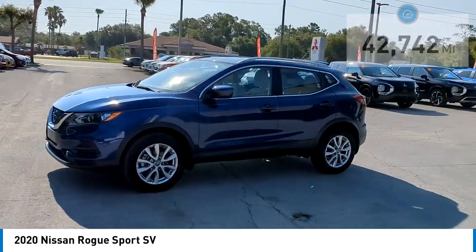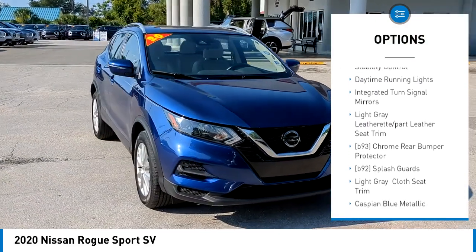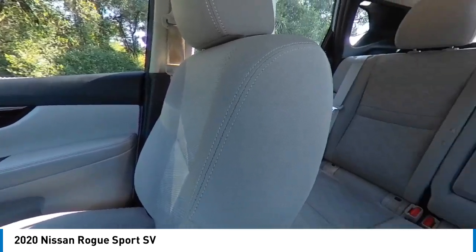Here are some of this vehicle's great options: tire pressure monitor, blind spot monitor, heated mirrors, aluminum wheels, rear spoiler, brake assist, traction control, stability control, daytime running lights, and integrated turn signal mirrors.